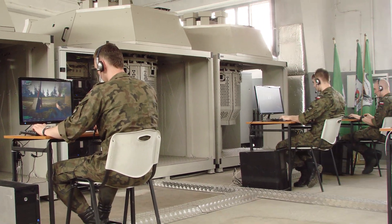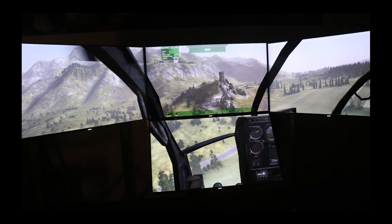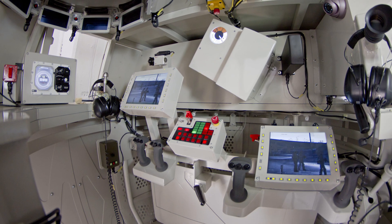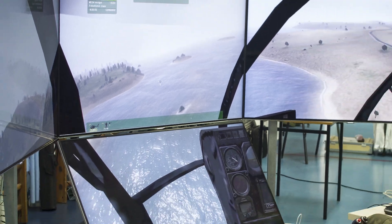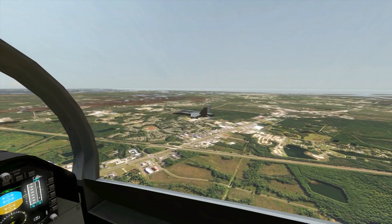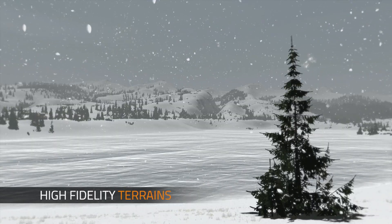VBSiG can work on desktops, full mission simulators, and anything in between. By optimizing our core game engine, VBSiG supports long view distances, high frame rates, and stunning high fidelity terrain.